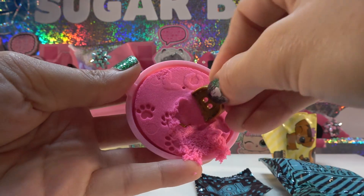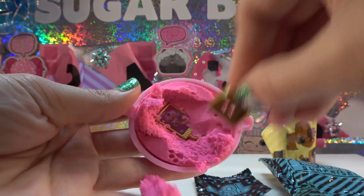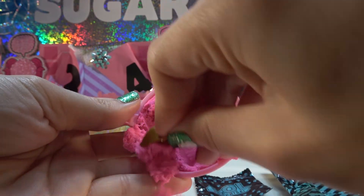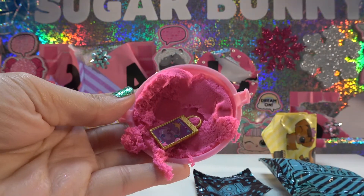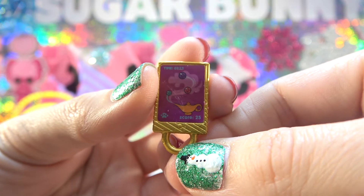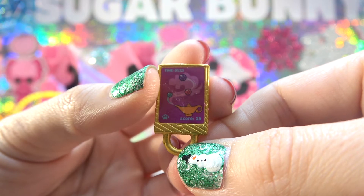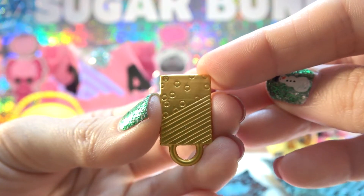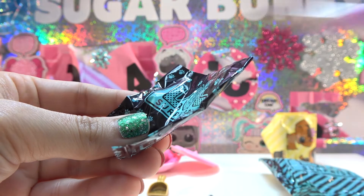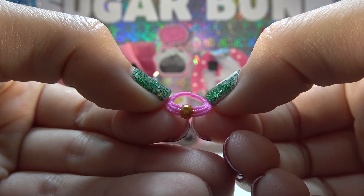I see a little something right there — it's out now. I think it's a little tablet or phone. On the screen there's some kind of game — they've got a minute and 23 seconds left and their score is 25. And here's a look at the back. We've also got a little necklace for our bunny — it's pink with a gold gem.